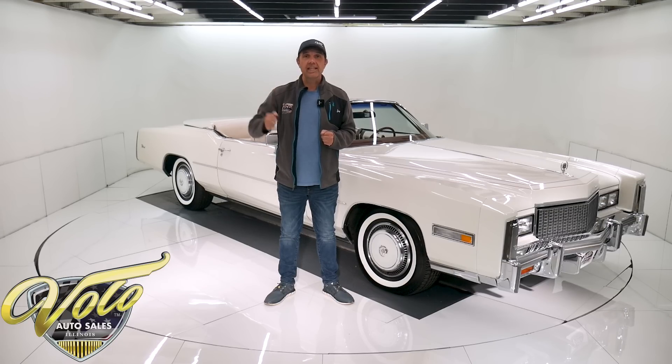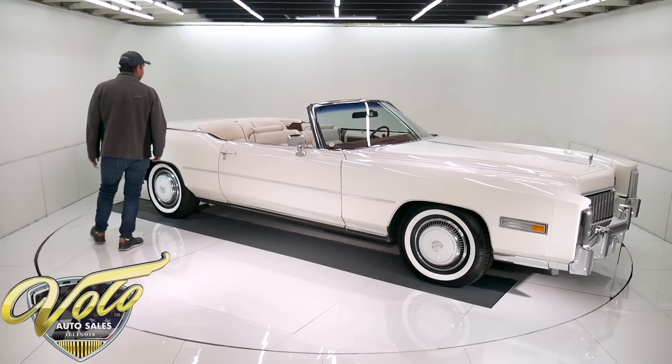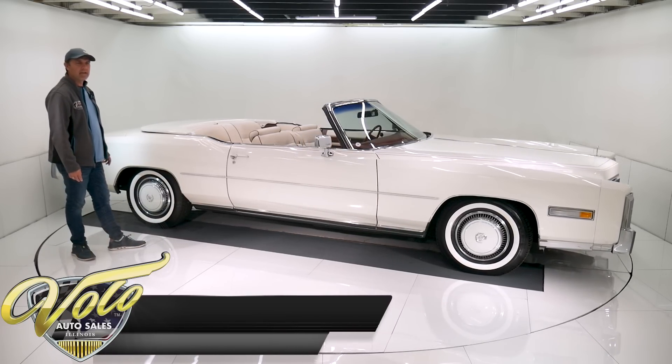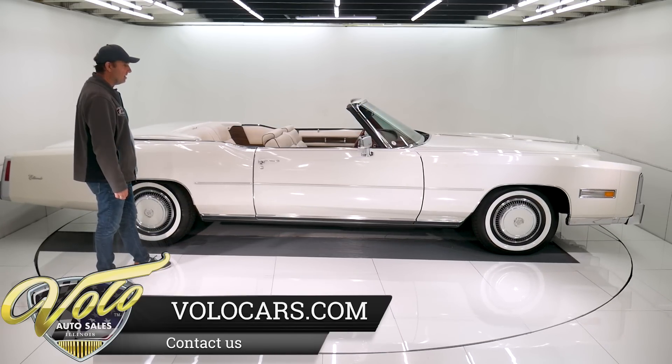Right now the top is down — let's go for a spin. 1976 Bicentennial Edition. I think this is the first one we've ever had here. They only made 200 of them, so obviously you don't see them everywhere.